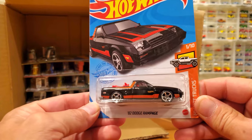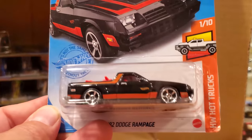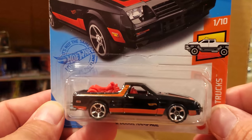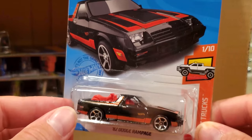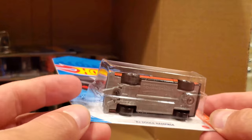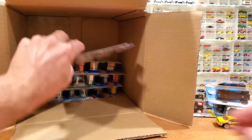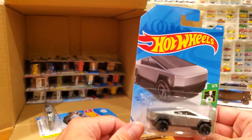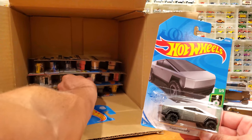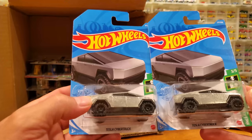A recolor for the '82 Dodge Rampage — love this casting. Before we saw it in red with kind of an orange tampo; now black with an orangey-red tampo. It looks very sharp, with a gray plastic base. Here we go — this is what I was looking for, and I've got two of them. Really wanted to check out the Tesla Cybertruck, and I did get that one in this case. It's hard to come by — a lot of people after this version of the Tesla Cybertruck.